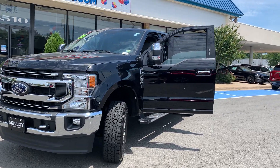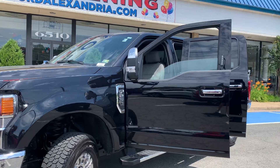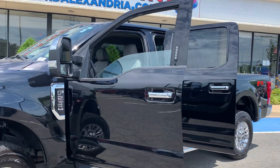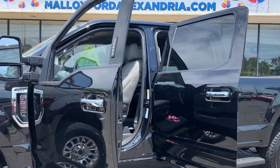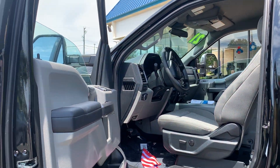This is the certified pre-owned 2021 Ford F-250 XLT Truck Crew Cab. The color is Agate Black Metallic. There's been one previous owner with no accidents, and 1,066 miles are on it.